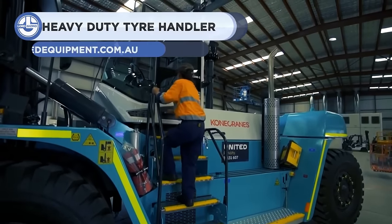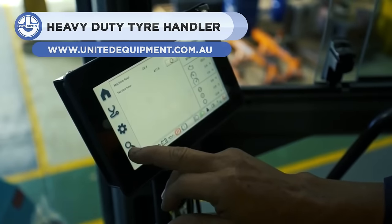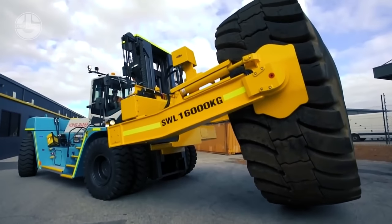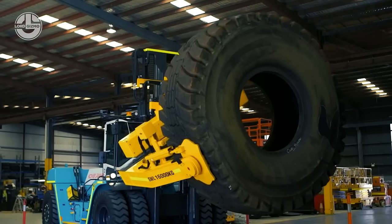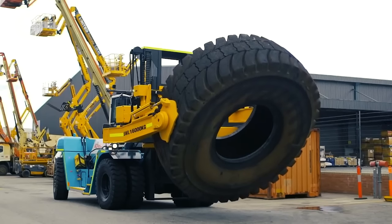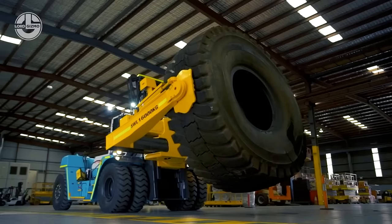Next on our list is Cone Crane's heavy-duty tire lifter. This beast is built with a 32-ton forklift with a tire handler. These features make light work of lifting, rotating, and shifting up to 16 tons of tire. Whether for maintenance on mine sites or in the case of stacking tires, Cone Crane provides an all-tire handling solution for mining, port, and intermodal applications. They have equipped it with the latest technology to boost productivity and performance.